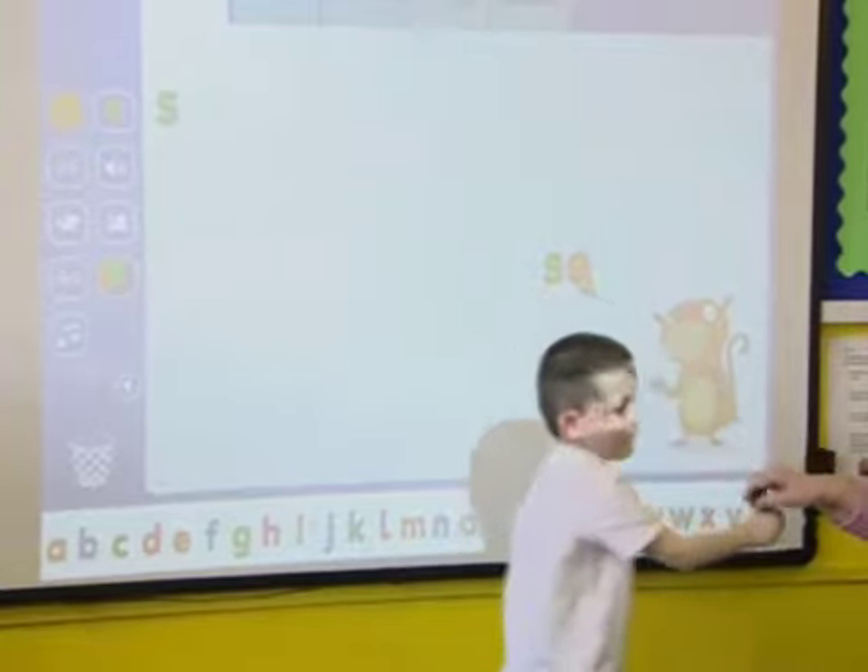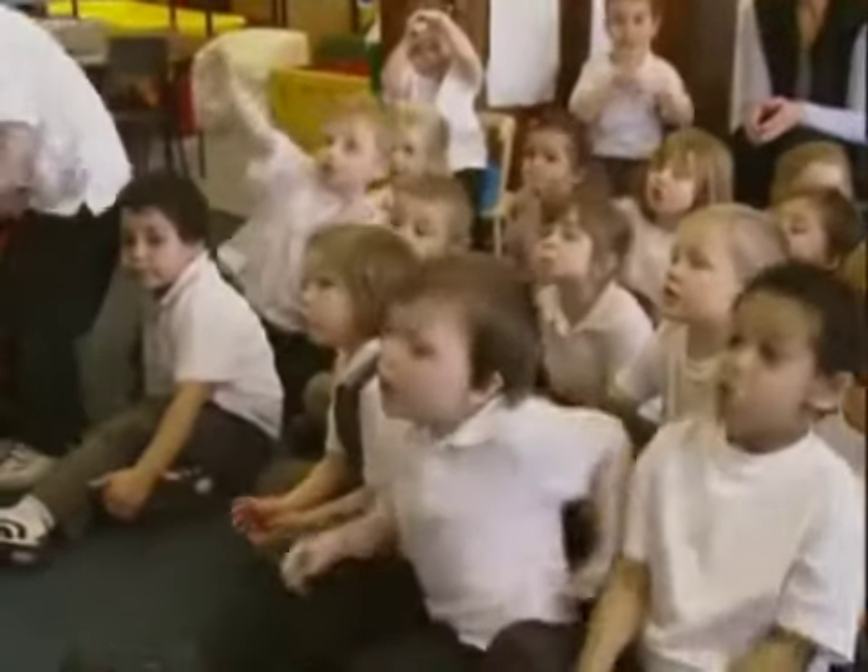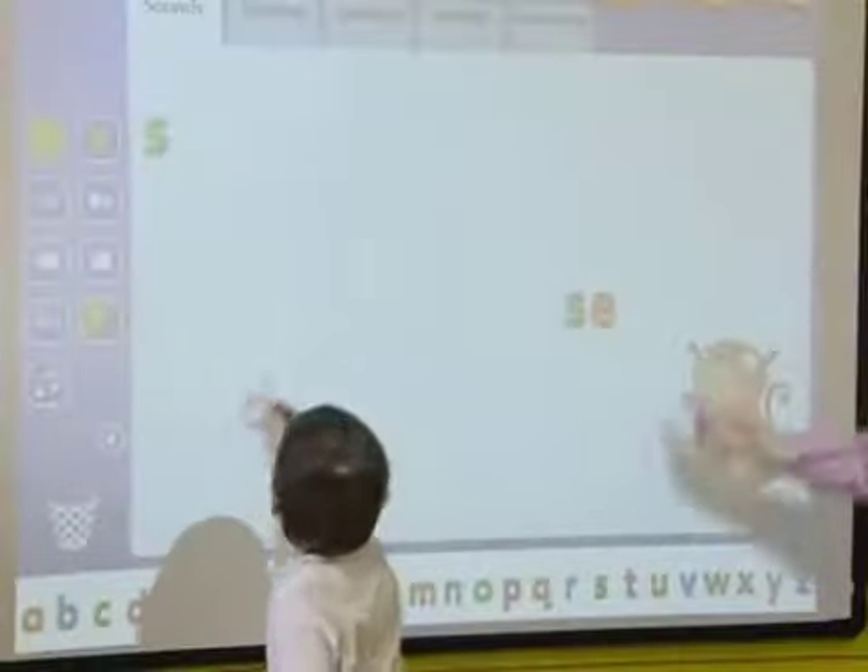Right, say the word said. Said. Jack, what's at the end? D. You find D? What does a D look like? Can you put it at the end?